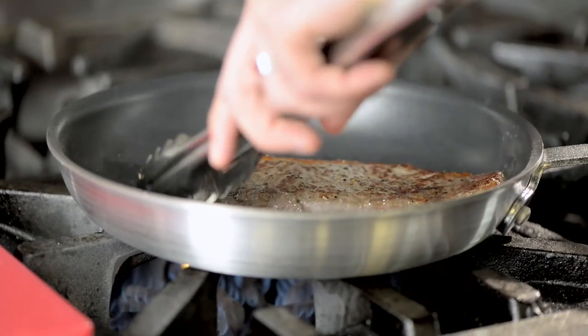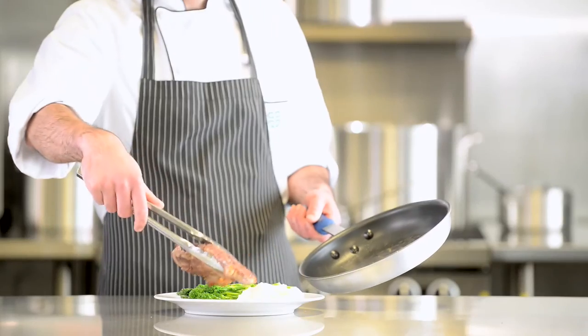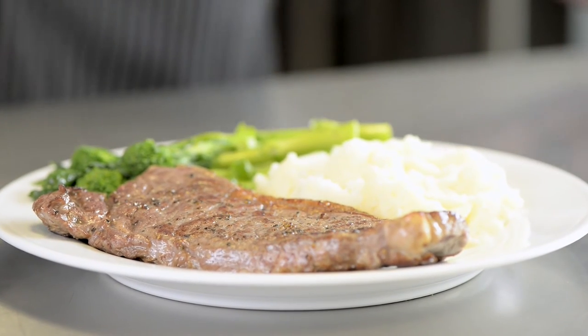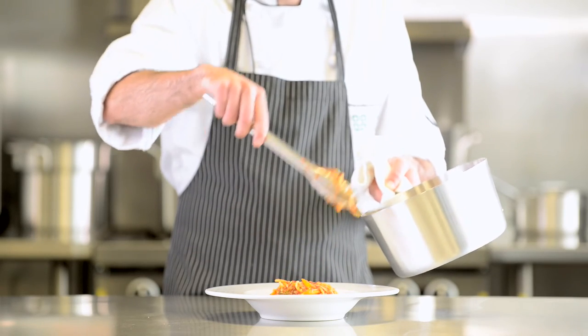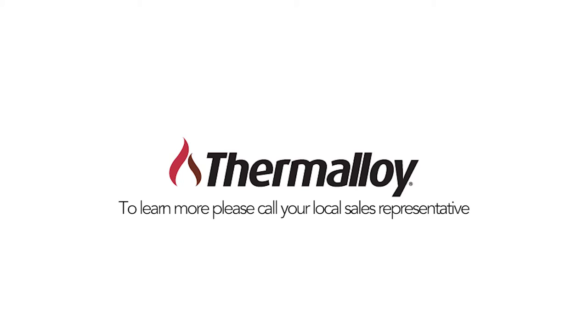Thermaloy offers Eclipse — the toughest, longest lasting, most durable nonstick coating in the world for aluminum cookware. With Thermaloy's safety, versatility, comfort and durability, it will be your go-to cookware for many years. We are pleased to offer this product to you and look forward to becoming your partner in cooking delicious culinary creations. To learn more, please call your local sales representative. Thank you for watching.